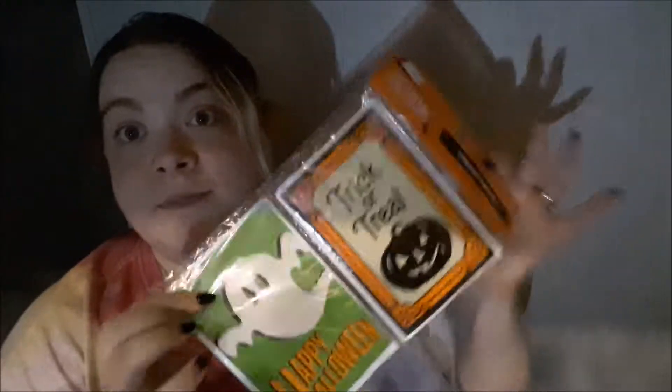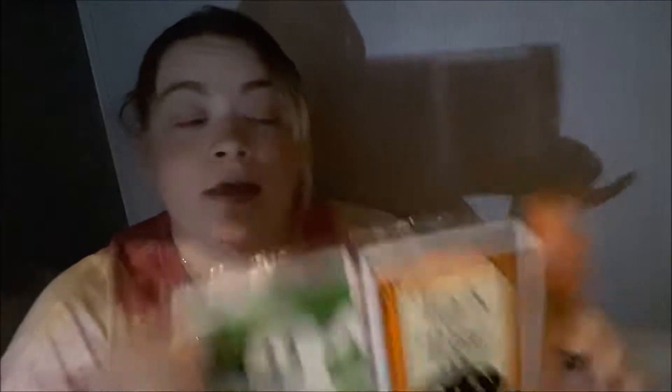I also got these — there are 80 treat bags. I got these for 50 cents. The original price was 99 cents, but there are 80 of them, which is quite a lot, and I'm sure I'll have some leftover.